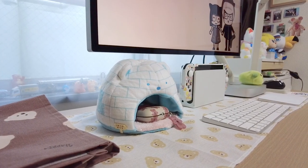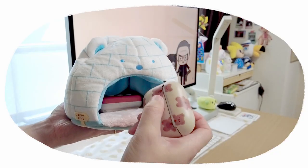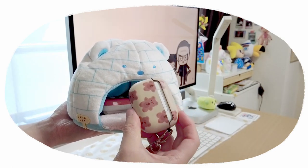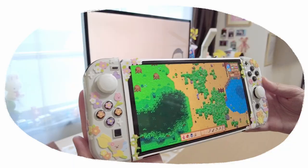Now for the cute stuff. I have a polar bear igloo, which is actually a little plush playhouse for small dolls, and I put my AirPods in there. The bear theme continues with a thin fabric towel and placemat from the 100 yen shop.